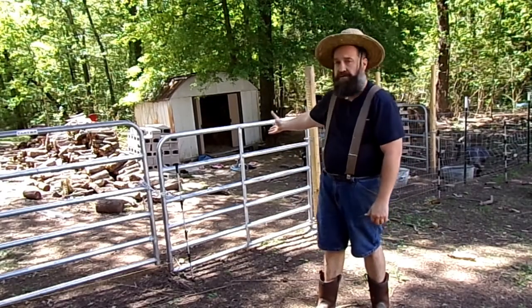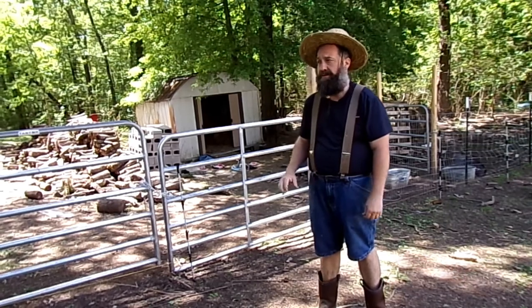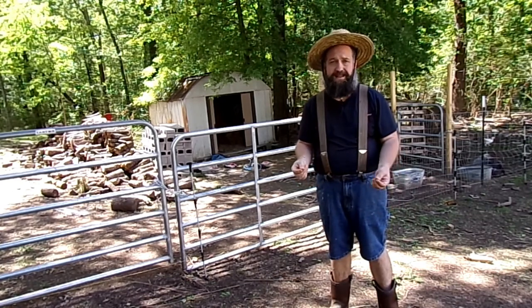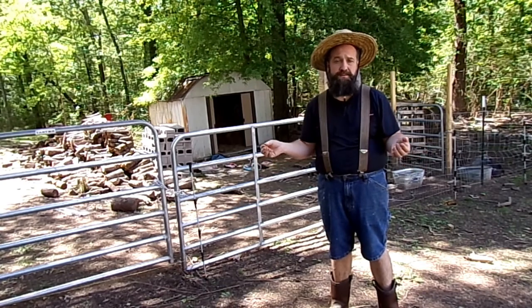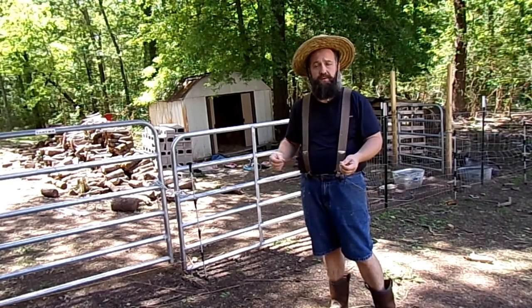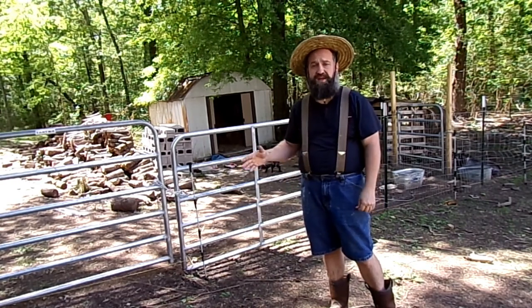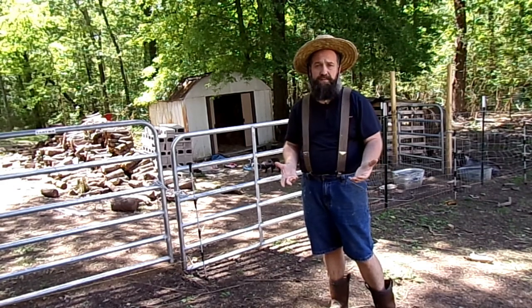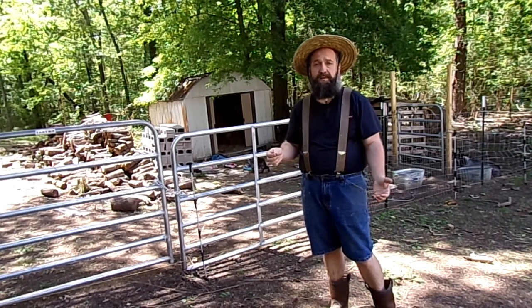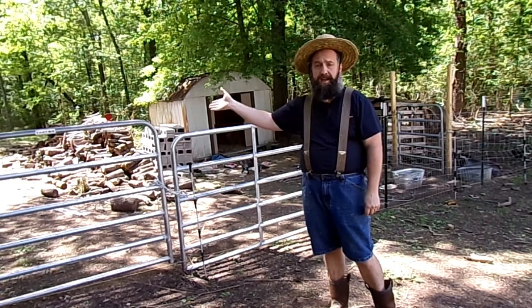Behind me here is the new expanded goat area — we were able to make more space for the goats. There are several things we've done here to make this more efficient. A couple of things you have to do on a daily basis are feed and water; that's just the bottom line. If you can find ways to automate that, or give yourself several days where you don't necessarily have to be on top of it, that's great. You do like to interact with these animals daily, but if you have a couple of days where you have to be away from home, it gives you peace of mind and makes you more relaxed about the homestead.